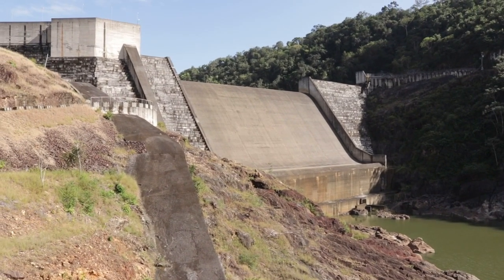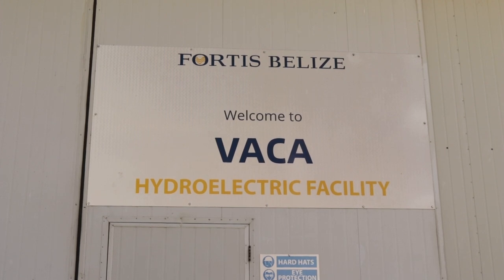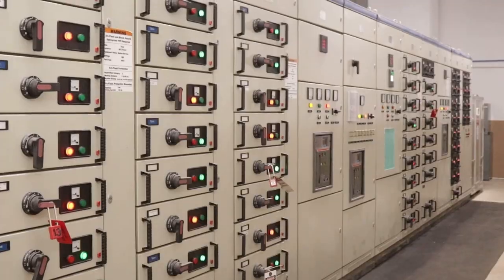These facilities are off-limits to the average wanderer. Today, we're taking a tour of Vaca, the newest power station built by Fortis that generates 100% renewable energy.